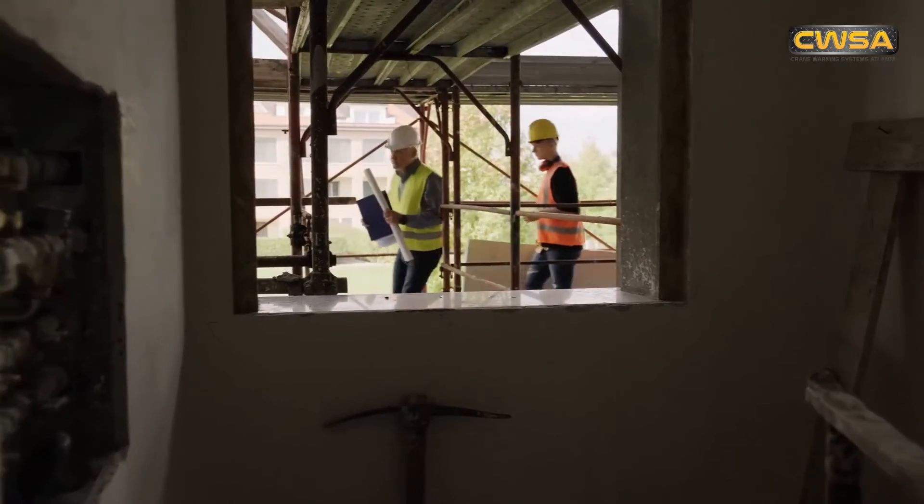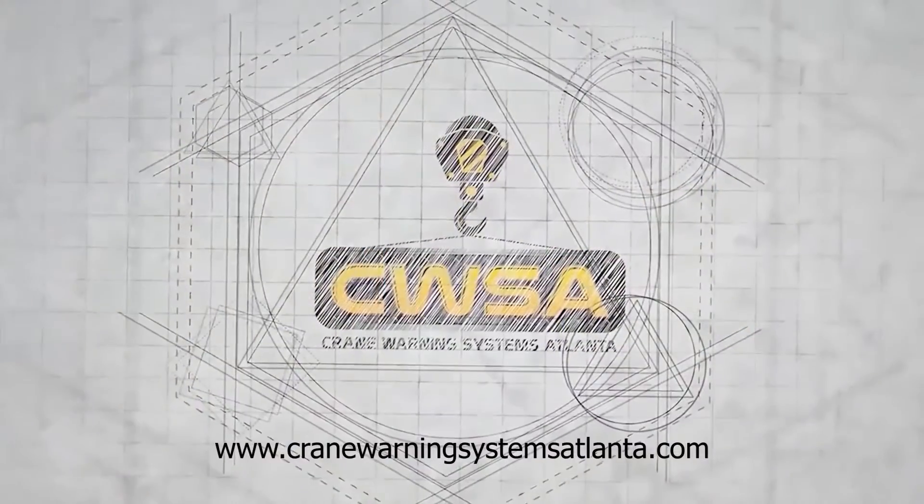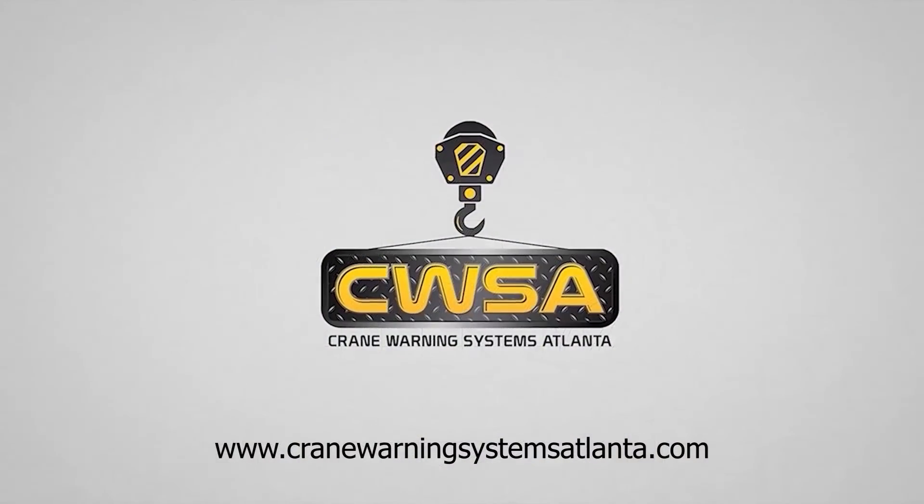To ensure the safety of your workers and the worksite, visit www.CraneWarningSystemsAtlanta.com for more information.